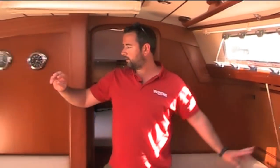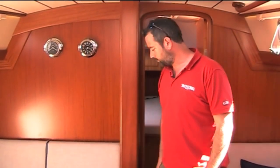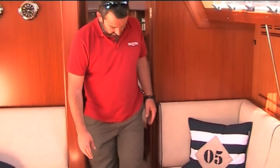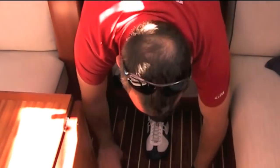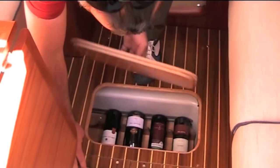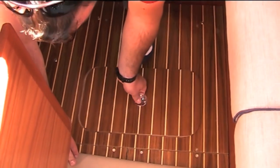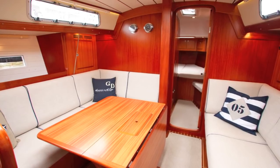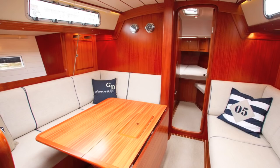There's a hat locker and another locker there, plus stowage on shelves behind the seat backs. Domestic batteries are all under here, and there's a wine locker under here too — just checking the Mouton Rothschild is still there. So stowage is a bit of a premium in the saloon, but there's masses of it elsewhere in the cabins.